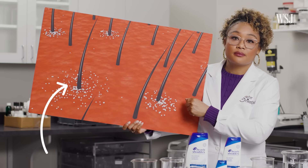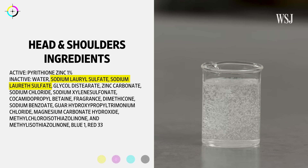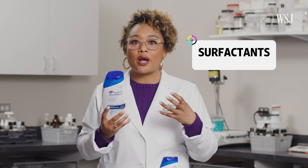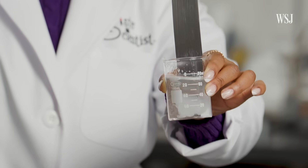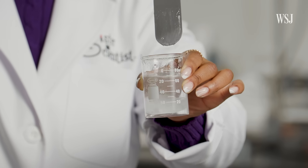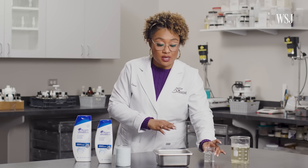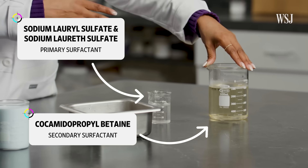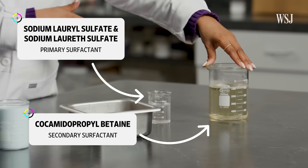So the active ingredient handles the dandruff. But surfactants like these sulfates are what actually clean the scalp. Surfactants are the soapy part of the shampoo — it's what causes the suds and what pulls the dirt and oil off your hair and scalp. They're using one as the primary surfactant and cocamidopropyl betaine as the secondary surfactant in this formula.